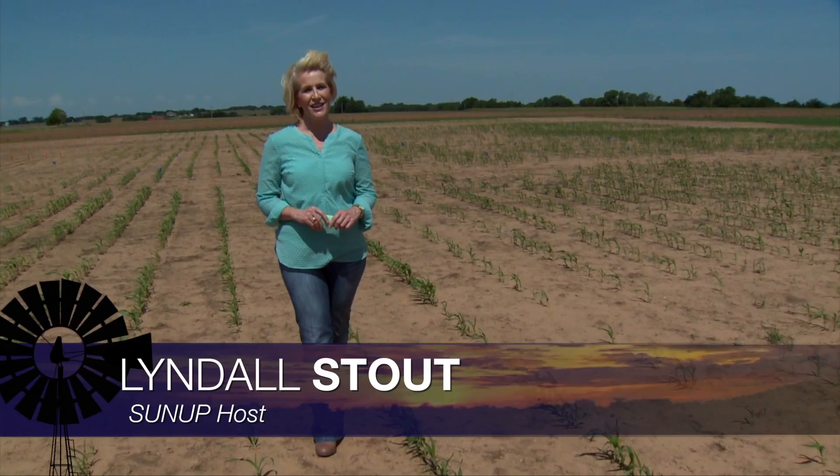Hello everyone and welcome to SUNUP. I'm Lyndall Stout. Oklahoma producers are busy harvesting their wheat and canola crops and are also thinking about the progress of their summer crops. Here to talk about it is Josh Lofton, our Extension Cropping System Specialist.